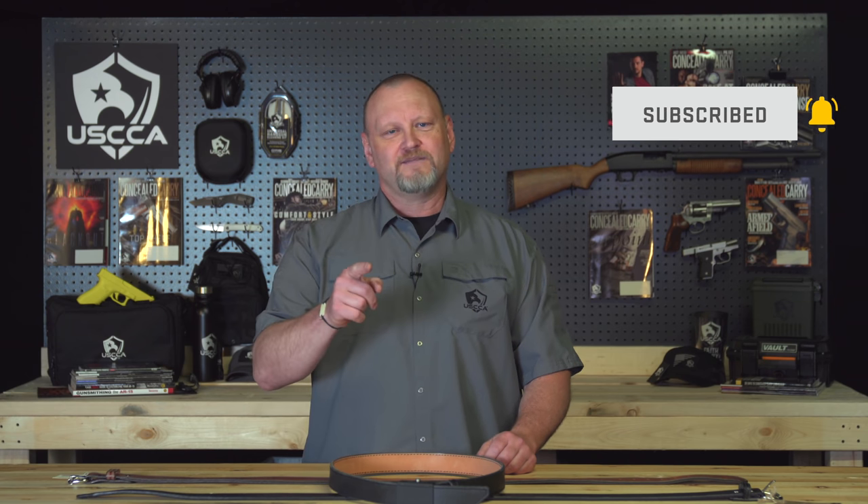Thank you for sticking with me all the way to the end of this video. As promised, we have a gun giveaway and it's going to end really soon. All you need to do is click on the link below and reveal which brand new gun you can win. I'm Kevin Michalowski, Director of Content for the U.S. Concealed Carry Association. If you enjoy videos like this, please subscribe to this channel and click that notification bell — we'll notify you every time we come out with something new. Until then, stay safe, and we'll see you in the next video.